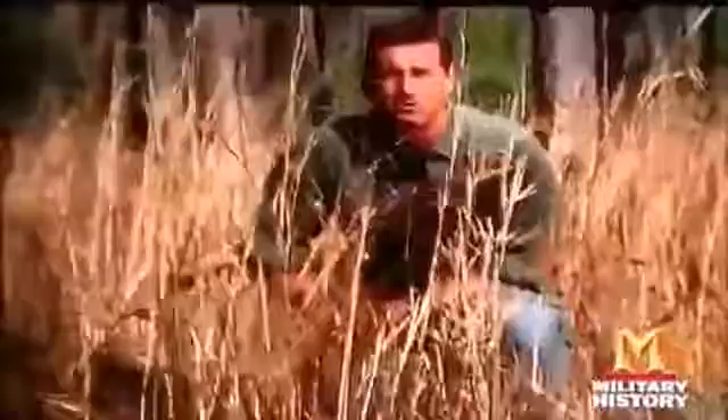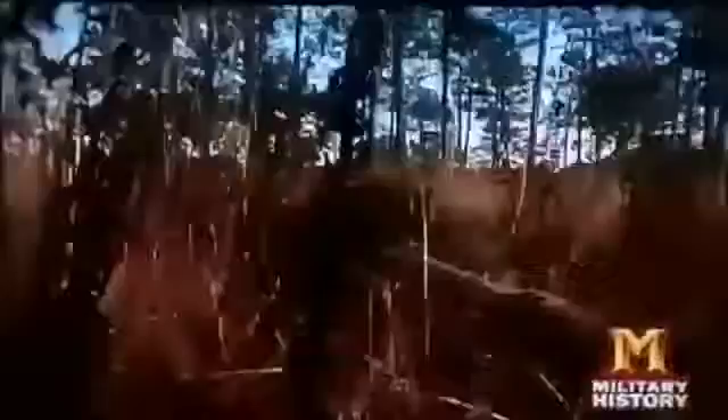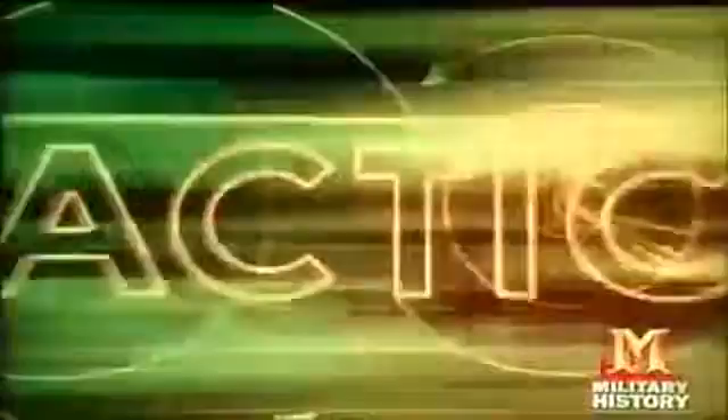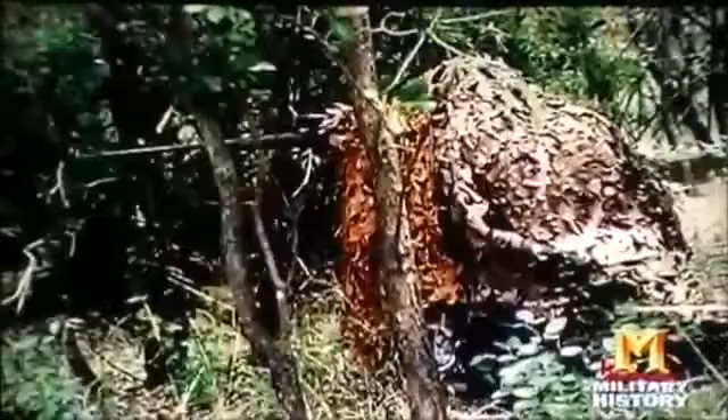The ghillie suit made its military debut in World War I. Today it is a personal statement and a soldier's first line of defense — movements must be very slow and deliberate; it can take several hours just to advance 100 yards. Ghillie suits are also essential equipment for serious hunters, as commercial camouflage manufacturers apply military camouflage principles to give hunters an advantage.